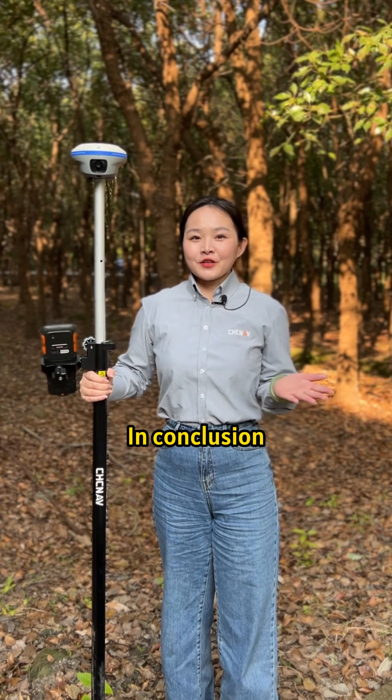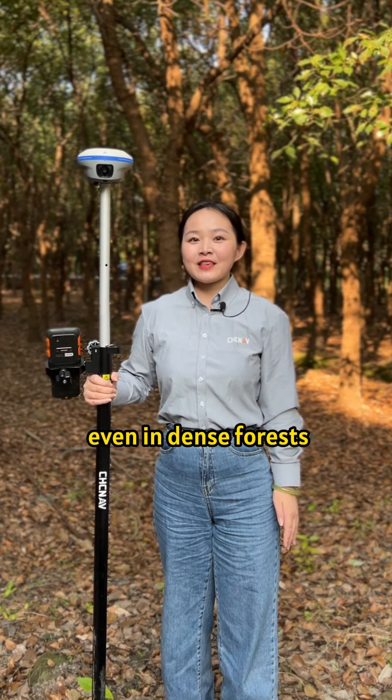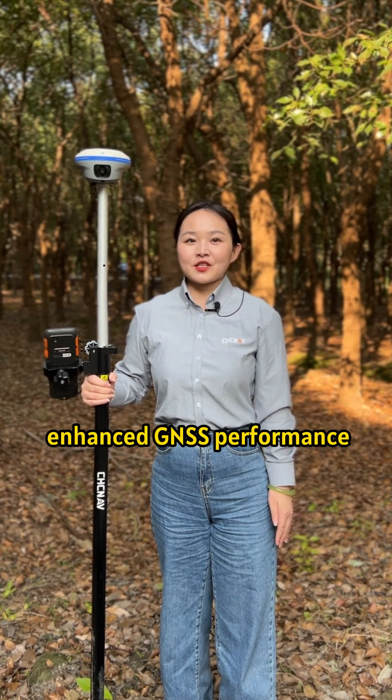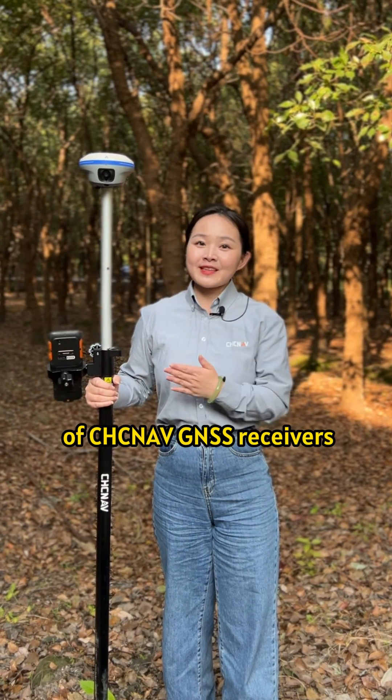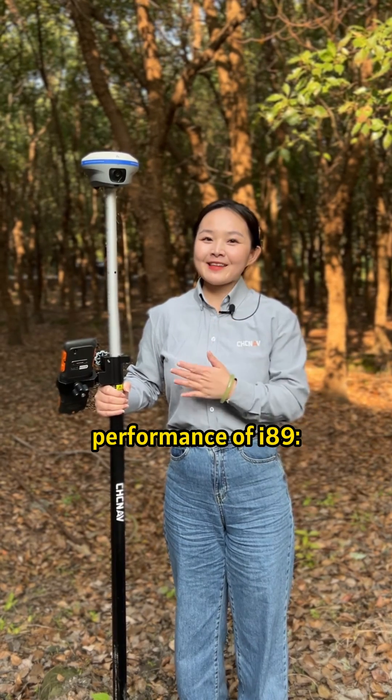In conclusion, the I-89 effortlessly measures and stakes out with high precision in a dense forest, showcasing the renowned enhanced GNSS performance of CHC Navigation GNSS receivers. There are three main reasons for the excellent GNSS performance of the I-89 line.